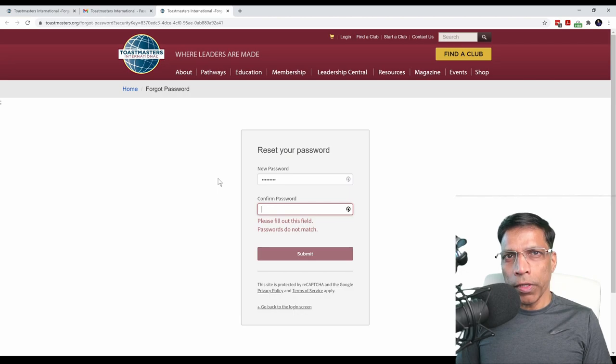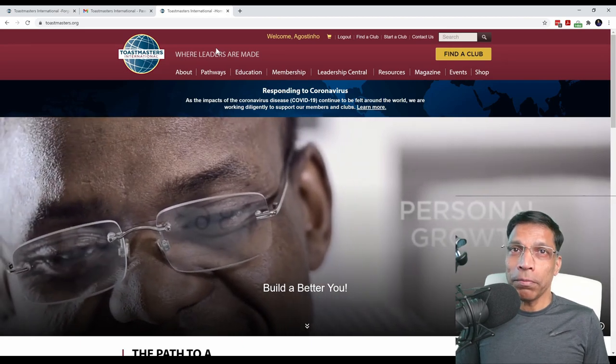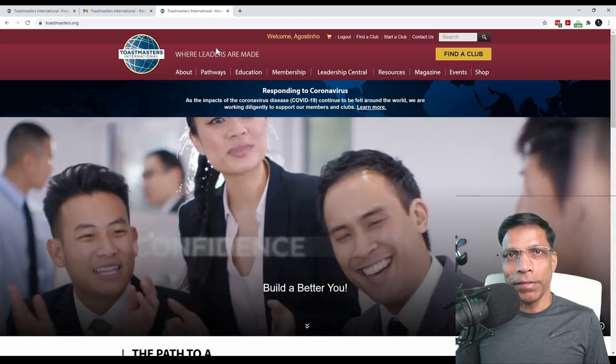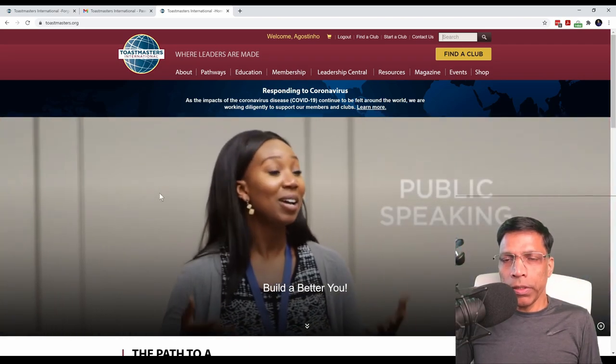You are now a member of Toastmasters International, and you can commence your Pathways journey. Now that we have created a Toastmaster profile, let's make sure it is correct.